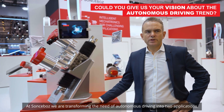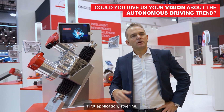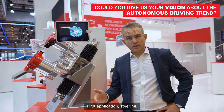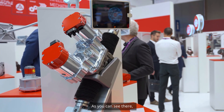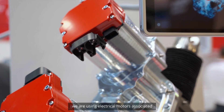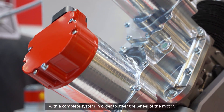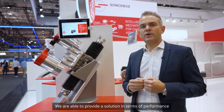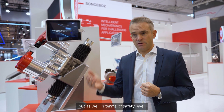Absolutely. At Sonsbo, we are transforming the need of autonomous driving into two applications. First application: steering. We need to steer the wheel of the truck autonomously. To do that, Sonsbo is providing solutions in terms of electrical motors. As you can see there, we are using electrical motors associated with a complete system in order to steer the wheel. We are able to provide solutions in terms of performance as well as in terms of safety level.